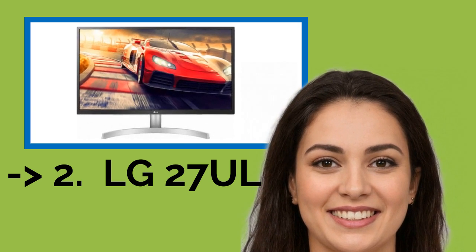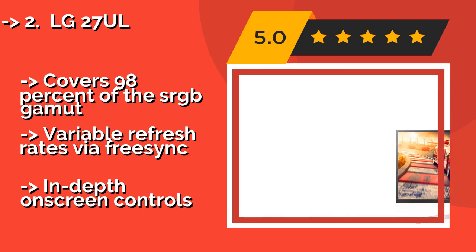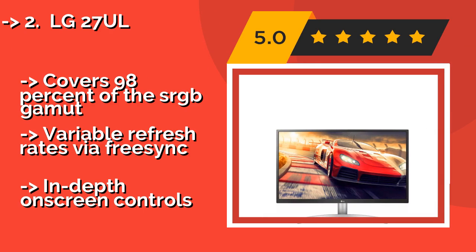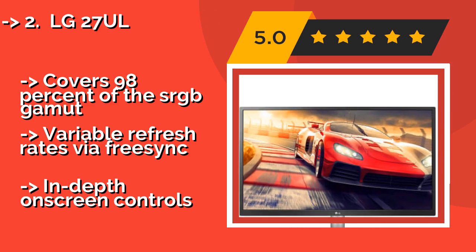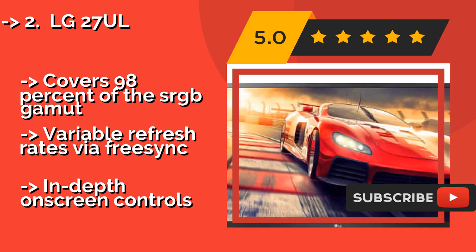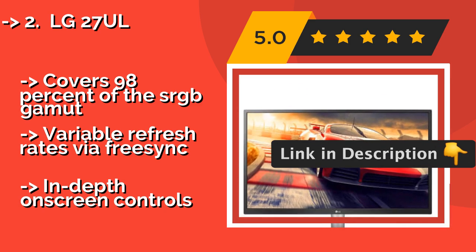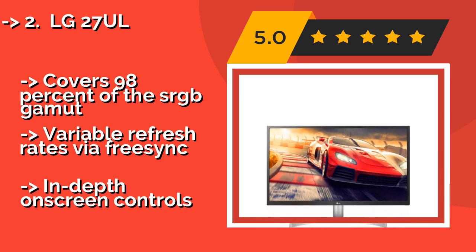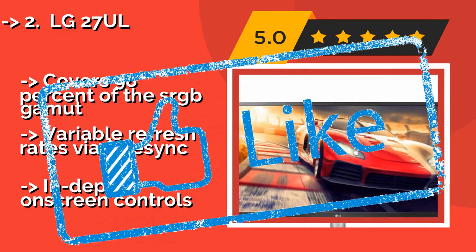The LG 27UL comes in two distinct versions, approximately $347, and stands out as among the best values currently available. The base model offers excellent image quality at an impressively low price, while the upgraded option adds a Type-C input and DisplayHDR 600 certification. It covers 98% of the sRGB gamut and supports variable refresh rates via FreeSync, but has limited on-screen display controls.